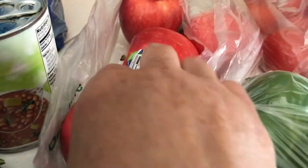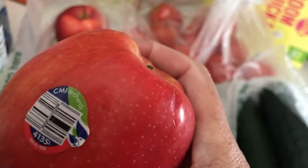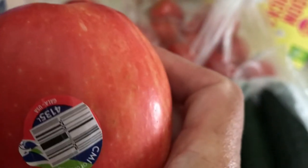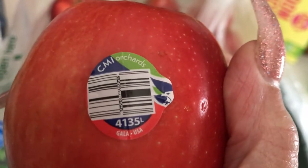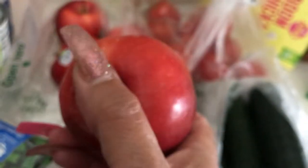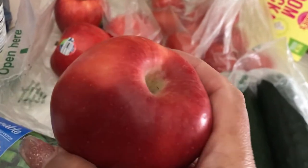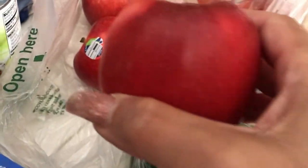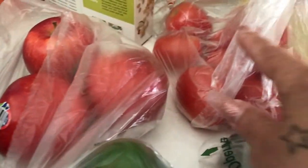I picked up one bell pepper and some apples — these are one of my favorites. They're gala apples, and I love them when they're red like this. They're so pretty. I can't stand it when you get apples that are barely red with no redness in them. I got a few of those.